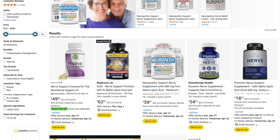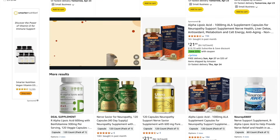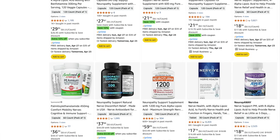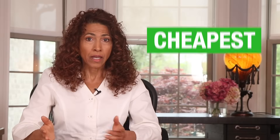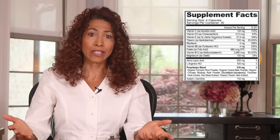Let's be real. Choosing a nerve support formula can feel like searching for a needle in a haystack. Walk into any supplement aisle or browse Amazon and you're bombarded with products claiming to be the best for nerve pain, numbness, and tingling. But how do you know which one actually works? Do you pick the cheapest, the one with the flashiest marketing, or the one with the most ingredients crammed into the label? The answer is none of the above.